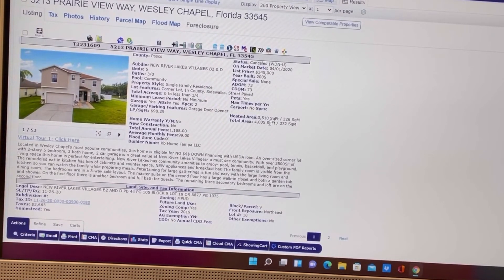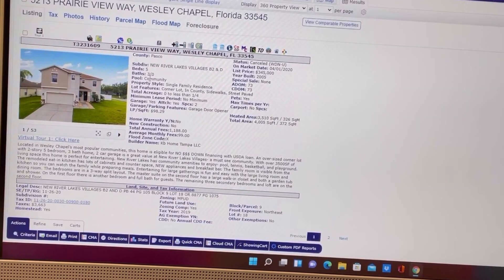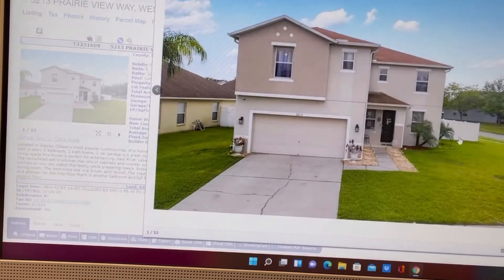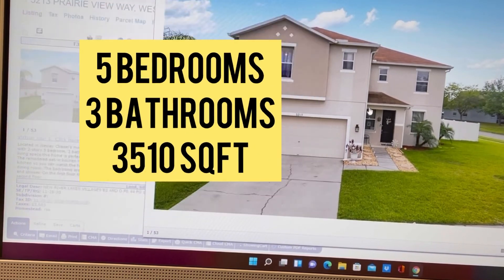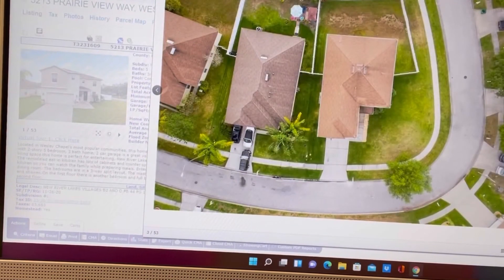This one was 3,510 square feet listed in 2020. We did cancel this listing because the seller changed their mind and wanted to stay in their home at that point. But here is what a $350,000 home looked like — this was listed at $345,000. Five bedrooms, three bathrooms. A house like that right now in Tampa is going to run you close to $600,000, and this is not an exaggeration at all.